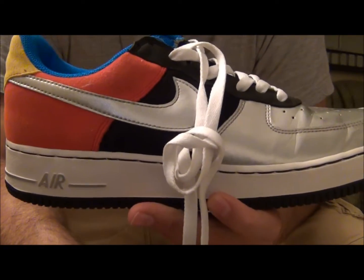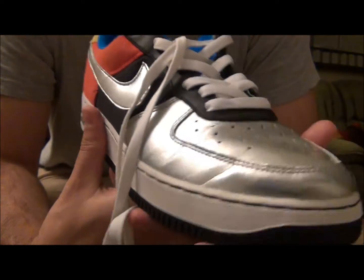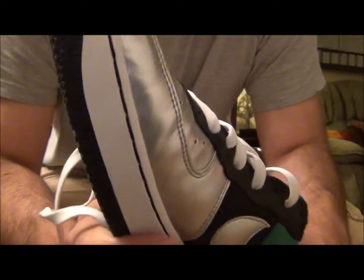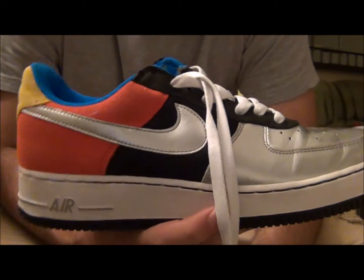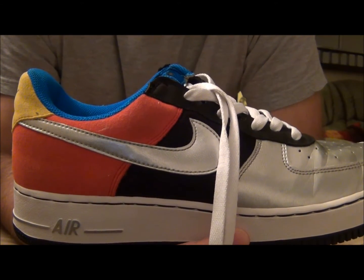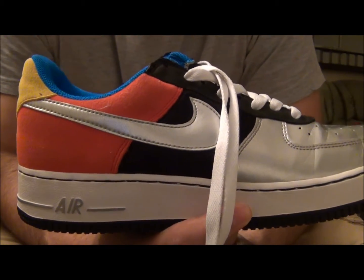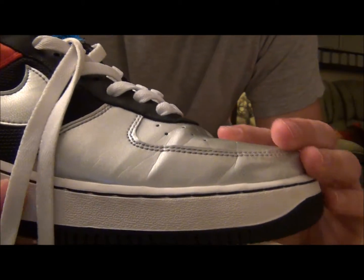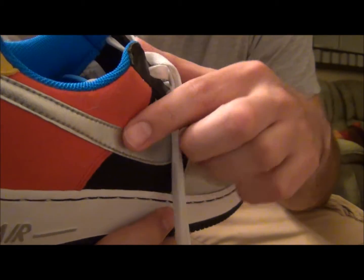What's up everyone, Defy New York here with a brand new video. Today we're going to take a quick look at the Nike Air Force One Olympic Edition, released back in 2008. All around it's an okay pair of Air Force Ones. Finding a pair in new condition will run you about anywhere from $80 to $200 depending on size and condition.